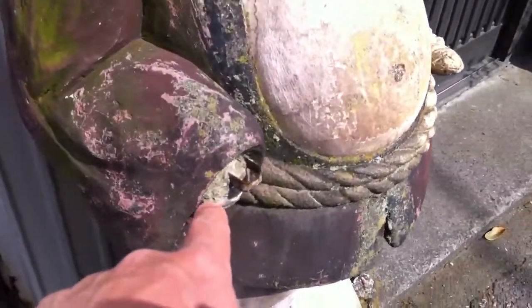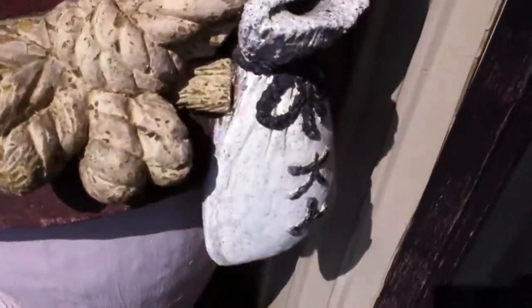It was missing an arm. I think he was carrying something there — missing a hand. There's something over here. Here's the money pouch.